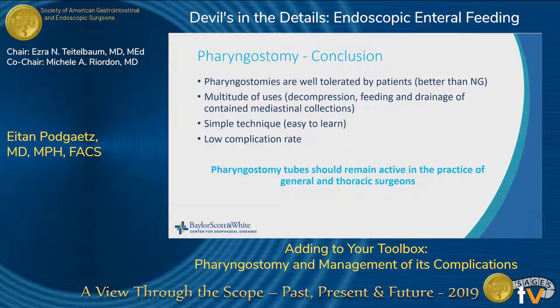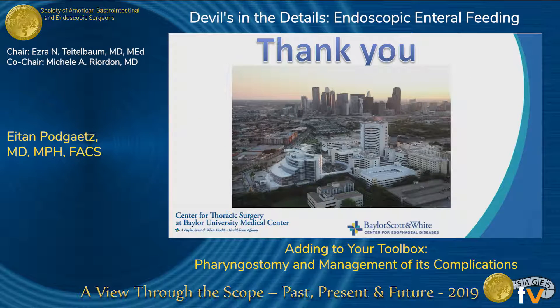In conclusion, pharyngostomy tubes are well tolerated by patients — far better than a nasogastric tube — and can be used for decompression, feeding, and drainage of collections. It's a simple technique that's easy to learn with a low complication rate. They should remain active in the practices of general and thoracic surgeons, and are not just a relic. I'll take any questions. Thank you.